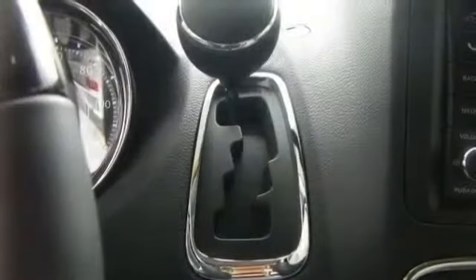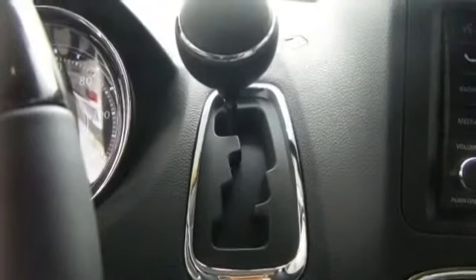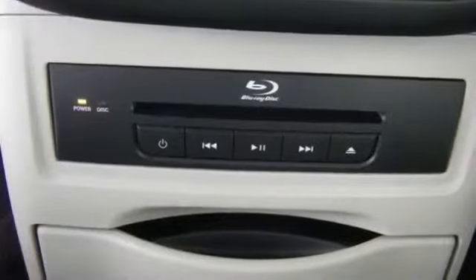Navigation system, overhead console, parking assist system, pass-through rear seat, passenger van, power locks, power mirrors, power outlet, dual power seat.